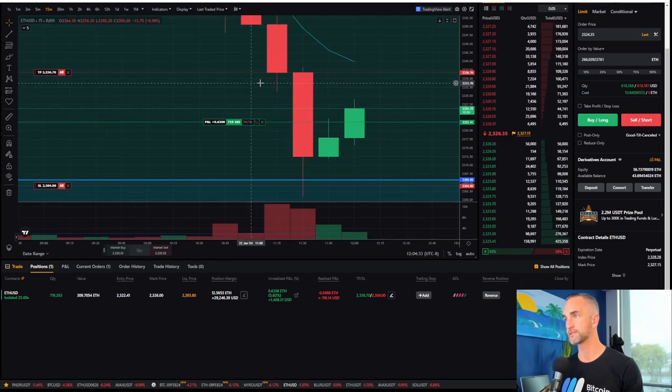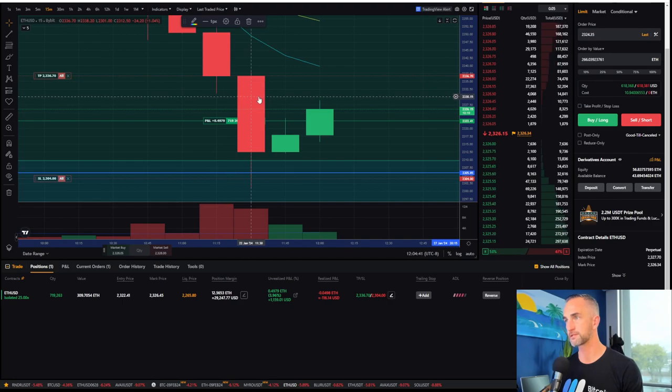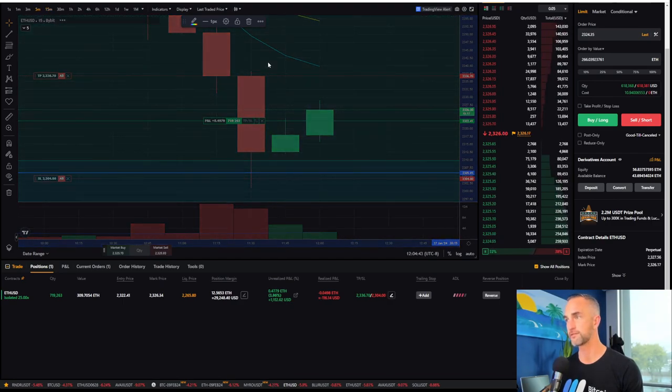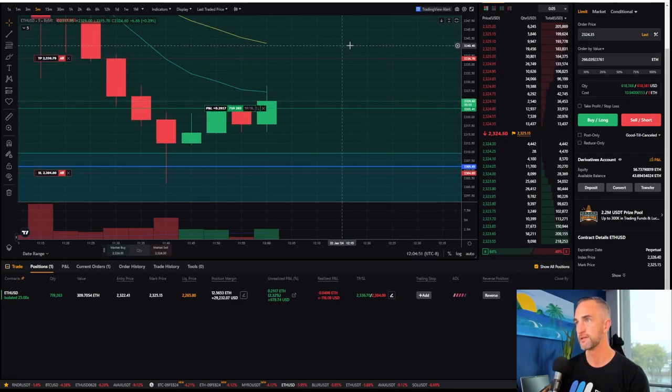Where would I put my stop loss? I guess below the 618 — right below the 618 on the five-minute timeframe. Can we defeat the nine? If we close above this nine exponential, that would give me the bias for the next 21.